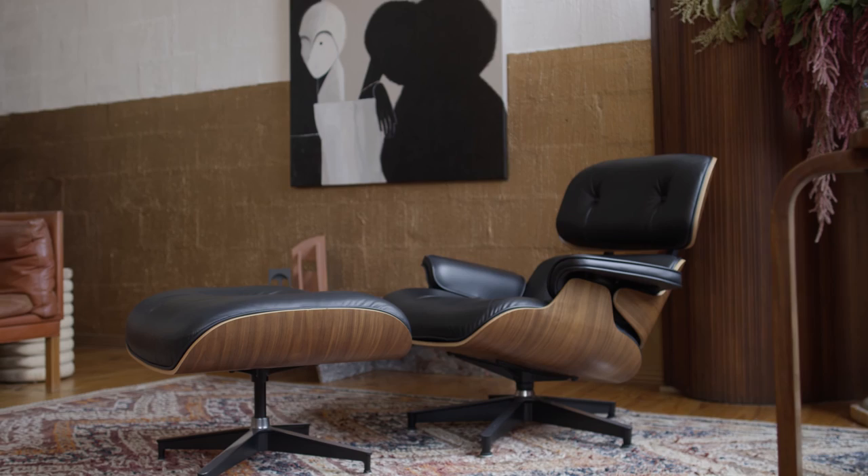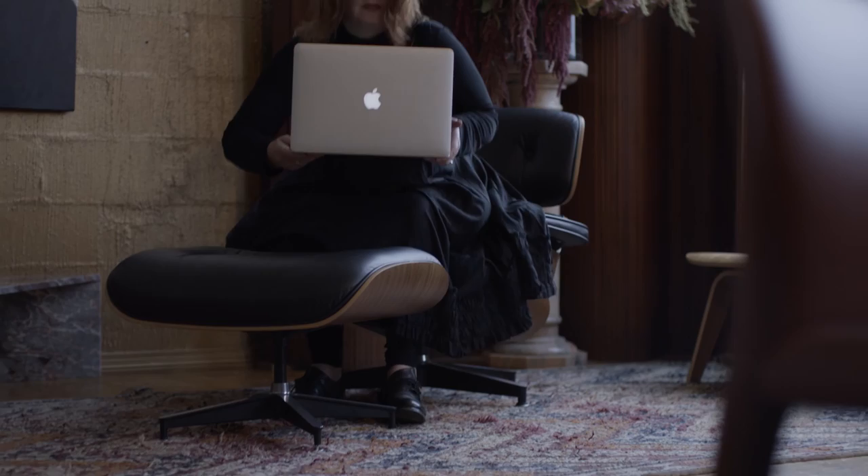The first time I saw an Eames chair in the flesh was at an exhibition at Federation Square in Melbourne, and I was quite taken aback by it because I had never actually sat in one — I was just like, yeah, this is pretty iconic.